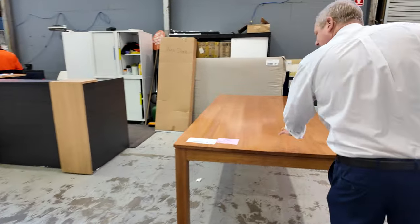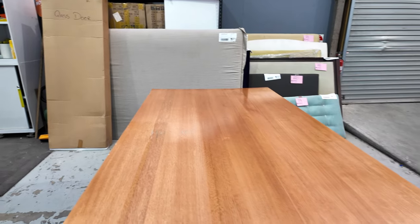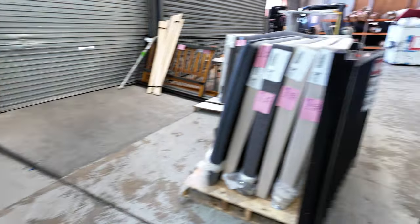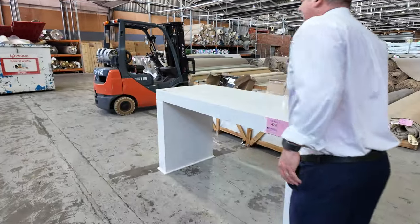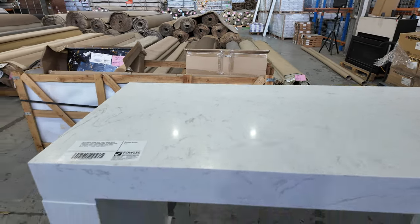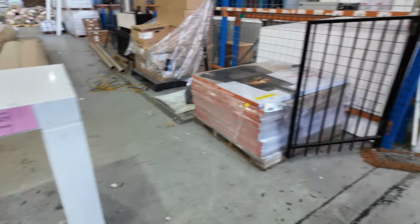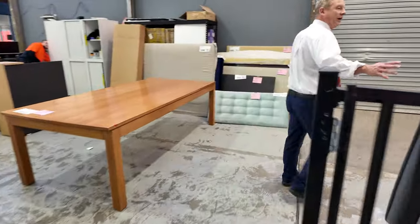Nice looking table here — this is ex-staging, a large gloss timber dining table, lot 413. Unreserved on that one, absolutely sensational. Before we look at the bed heads, let's just whiz down here and have a quick look. This is a fantastic looking unit — it is a stone bar, folks, lot 429. Absolutely sensational, very heavy, but it does come apart so it'll fit in just about any vehicle, even if the axle's dragging a little bit on the way home. It'll be worth it.